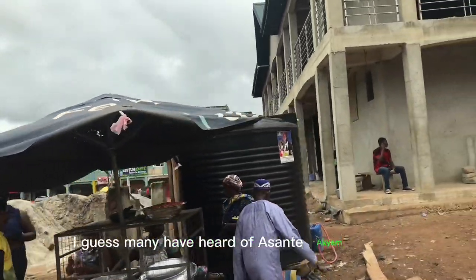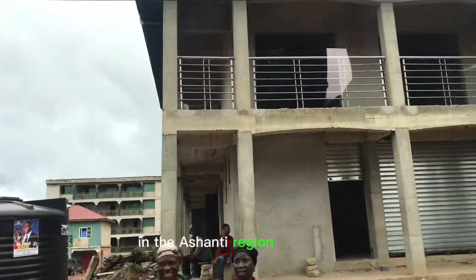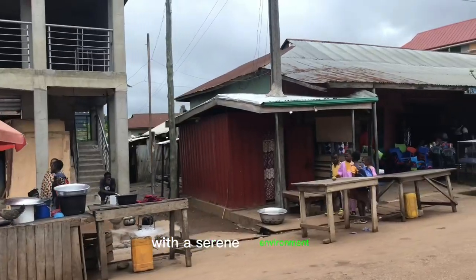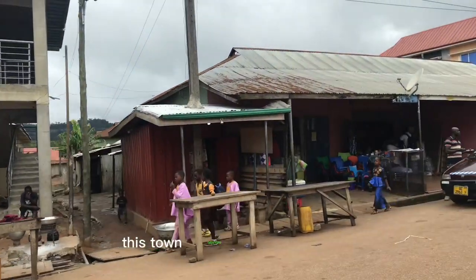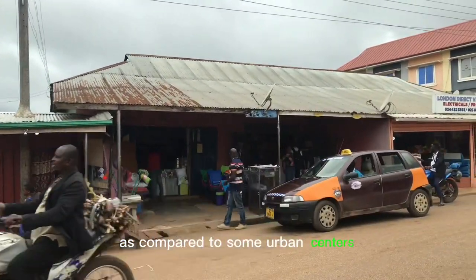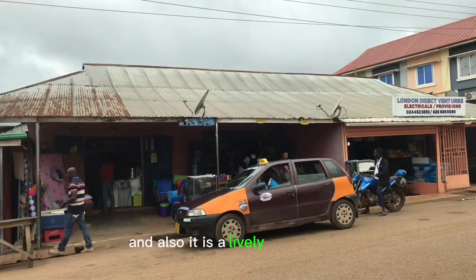I guess many have heard of Asante Hachimagogo in the Asante region of Ghana. It is a very cool and nice town with a serene environment. This town contains a lot of facilities as compared to some urban centers, and it is also a lively place to live.